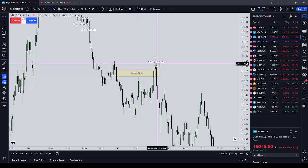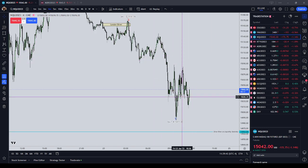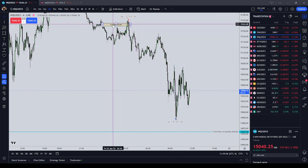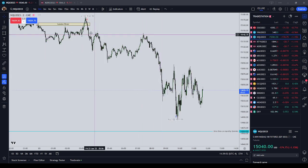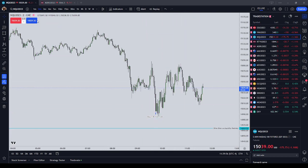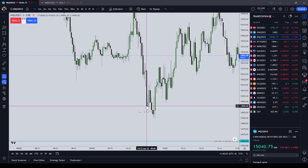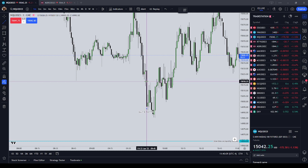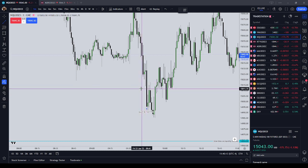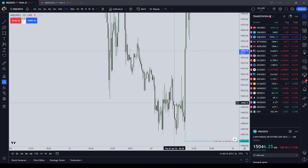I went short one contract at 15,161.50, put my stop up above what I thought was going to be the London high, and went to sleep and slept through most of this. Coming into the morning session I thought we were going to draw all the way down to 964 even, but I decided to go ahead and pull the order when I was well in profit. I ended up covering right there.